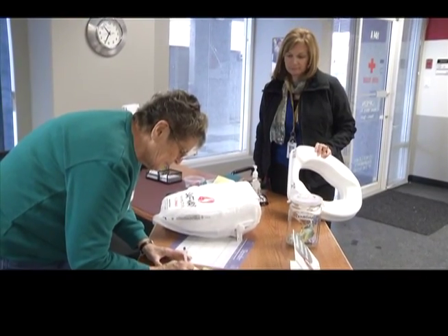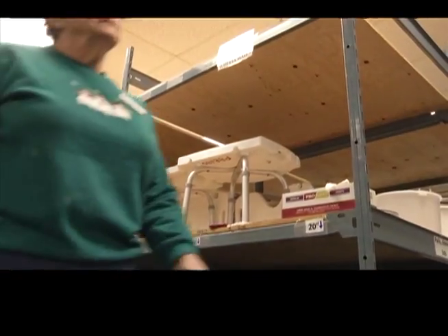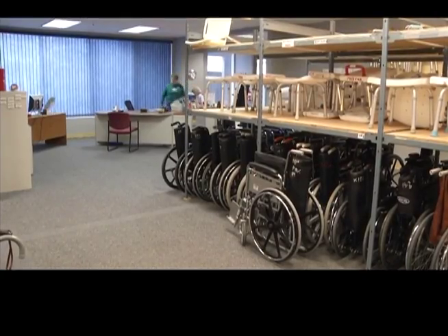Red Cross Help Depots are funded by donation. Good used equipment is always welcome, as well as cash. The money goes to buying equipment not available in stock.